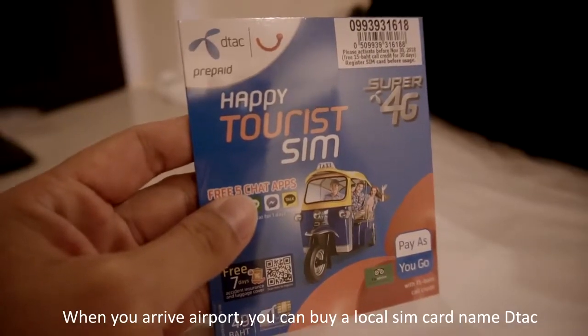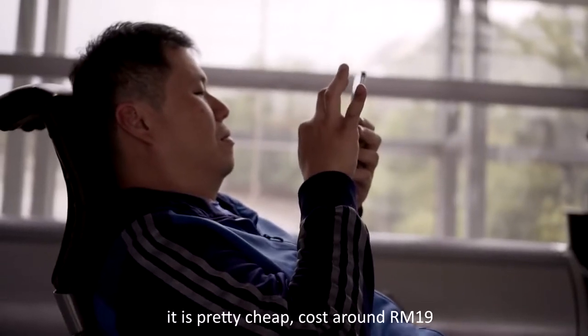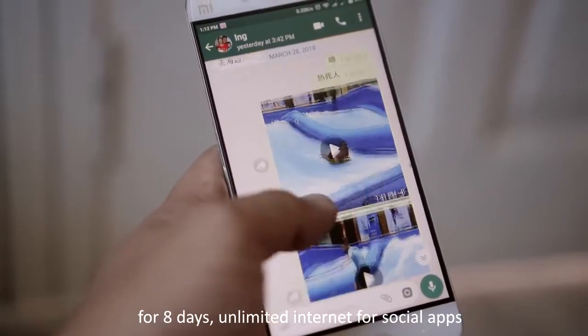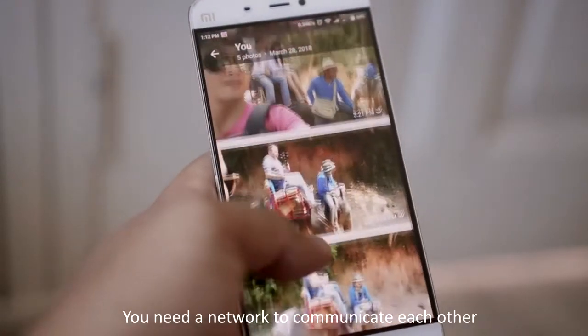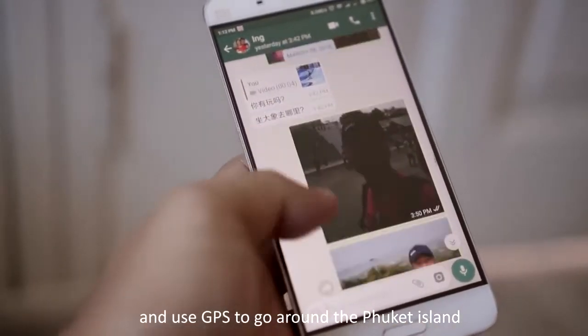When you arrive at the airport, you can buy a local SIM card named DTEK. It is pretty cheap, costing around 19 Ringgit Malaysia for 8 days of unlimited internet for social apps. And you definitely need a network to communicate and use GPS to go around Phuket Island.